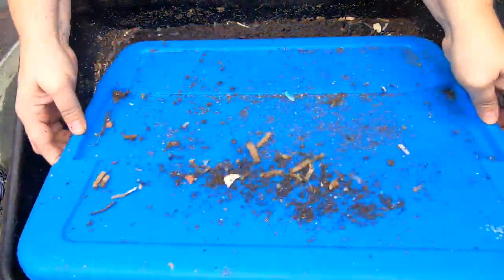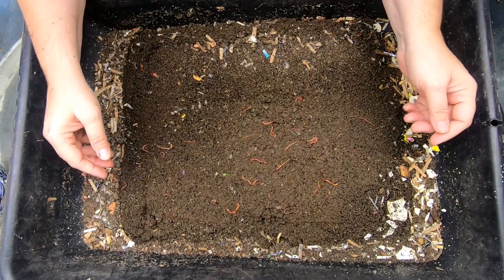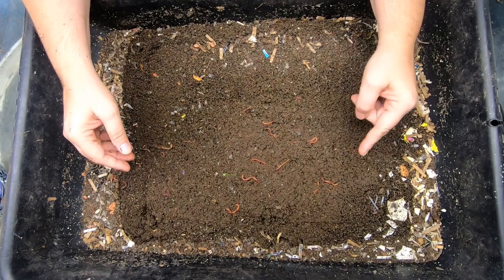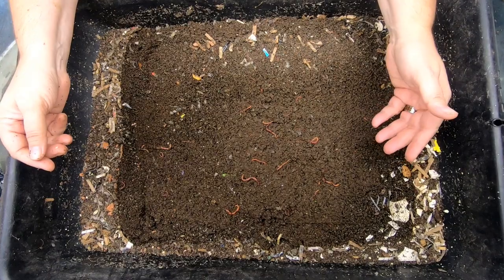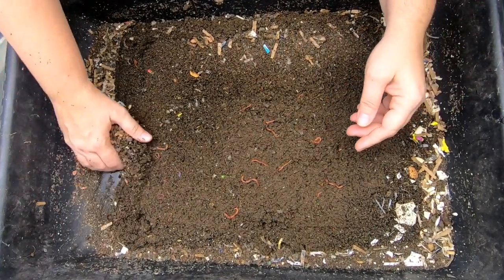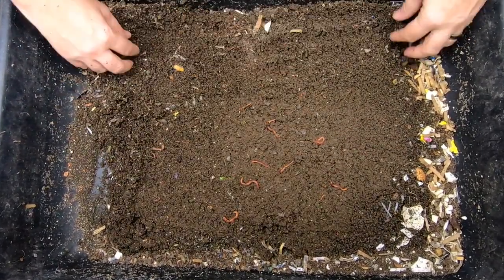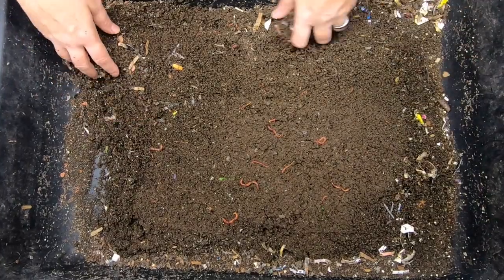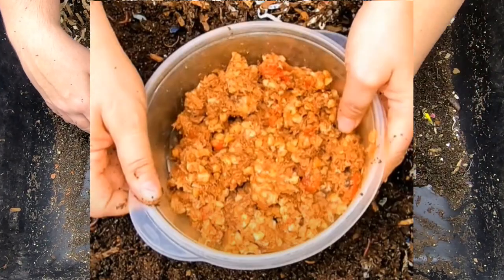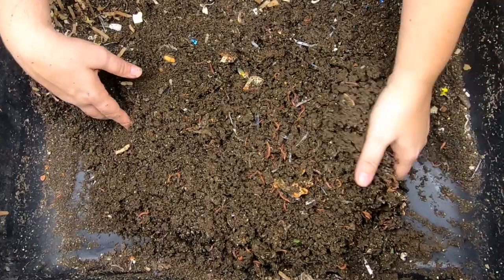I've had a lid on here to keep everything moist, so let's see what they are doing. Last time we fed the worms soup mix, which is a beef, barley, tomato mix, and gave them plenty of bedding so that they would have lots of room to run around. We fed them shredded beef — I'll put a picture below — and before that we had fed rib tips, and before that we had fed eggs.